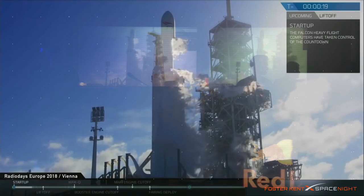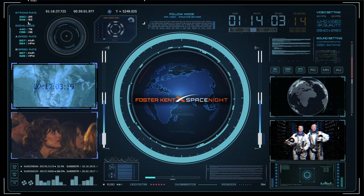SpaceX Falcon Heavy go for launch. Falcon Heavy is configured for flight, T-minus 15. Stand by for terminal count.